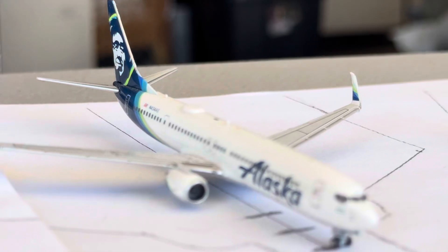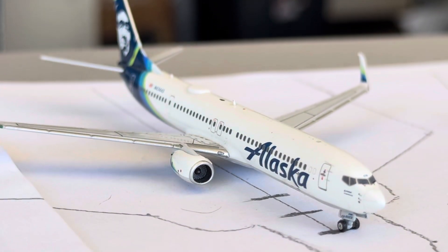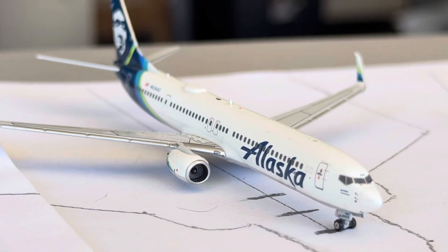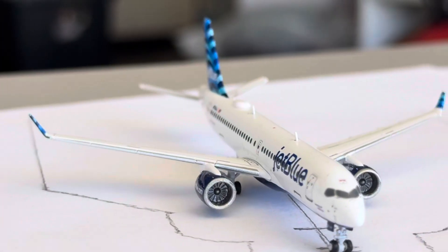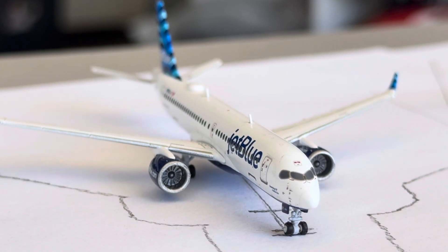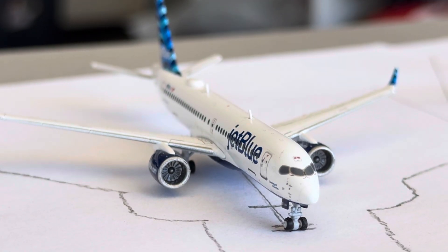Alaska 737-900ER — this guy's going to be heading over to Seattle; that is a two daily 737 going between the 800, 900, and Max 9. JetBlue A320-300 is going to be heading over to Boston after arriving in from New York JFK. Both these services are one daily A320-300.